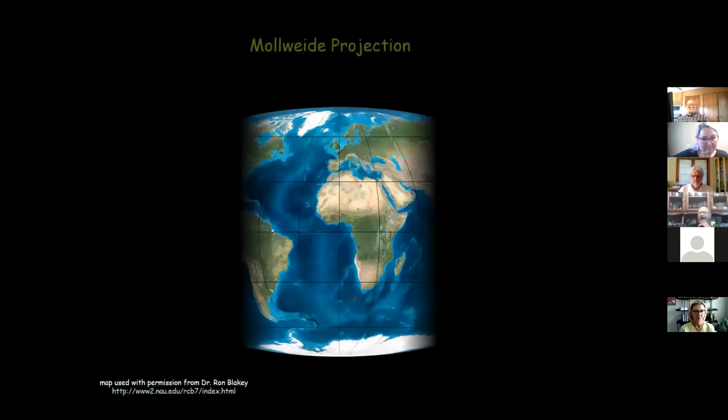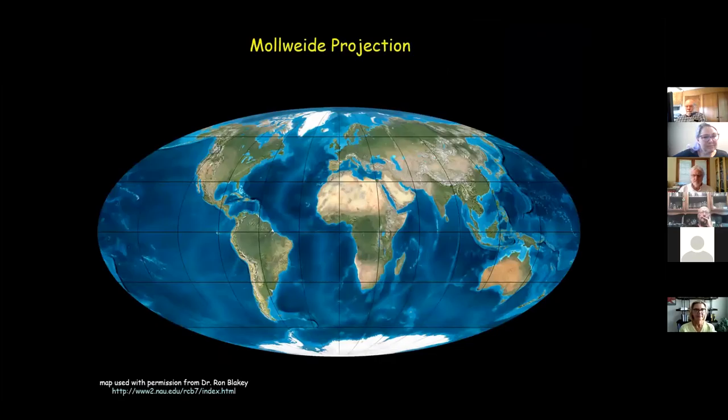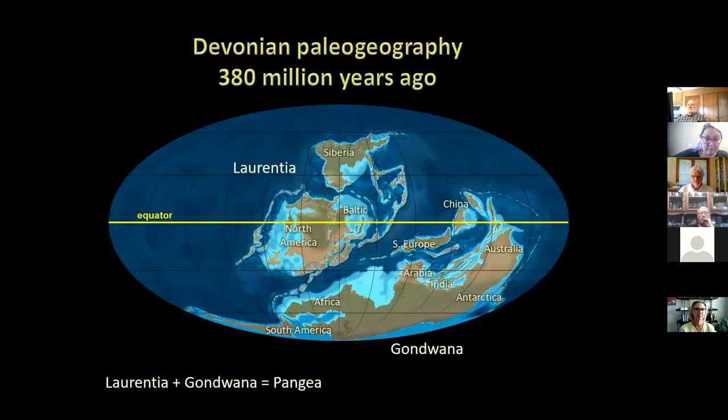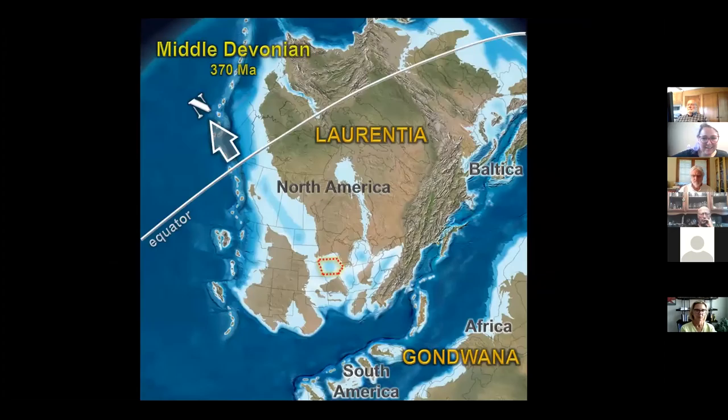What do we know about the Devonian rocks in this period? Using a Mollweide projection — like you took a world globe, put a slice in it, and peeled it open — here's the world as it looks today. Going back to the Devonian, about 380 million years ago, it looks very different. There are two major continents: Laurentia and Gondwana. You can see the various parts of today's continents distributed at that time. Here's the United States — most of it is on North America, though part was actually part of Africa at that time.